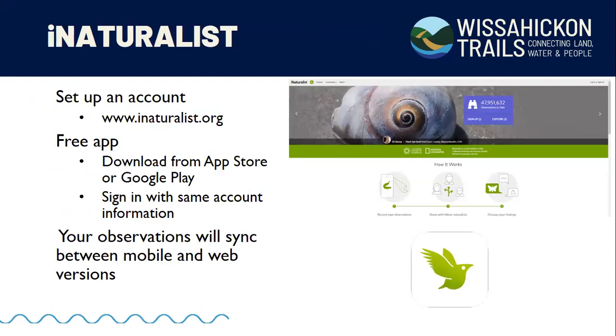To use iNaturalist you need to set up an account. You won't need one for tonight, but afterward you can download the app from the App Store or Google Play. I find it easiest to set up your account on the computer through the iNaturalist website, then sign into the app with the same credentials — your observations will sync between the mobile and web versions. In the App Store, look for the green bird icon.